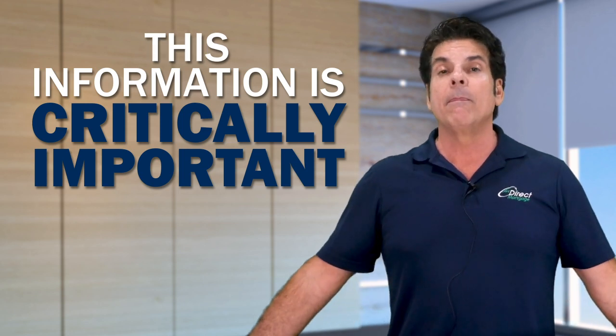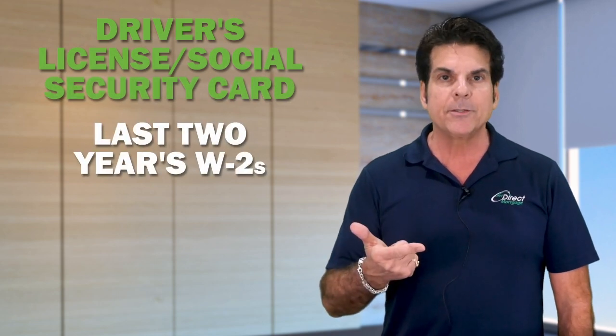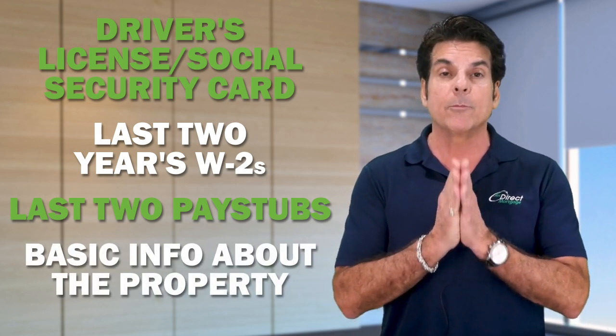So listen, if you're a first-time homebuyer, it's as simple as driver's license and social security card, last two years W-2s, usually your last two pay stubs, and just basic information about the property — and you can be on your way to having yourself pre-approved for a loan of your own.